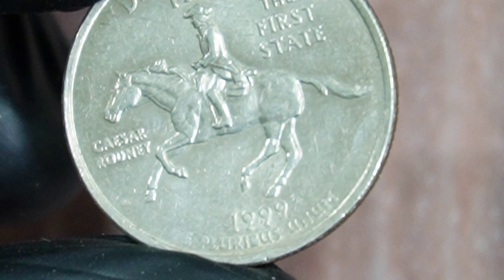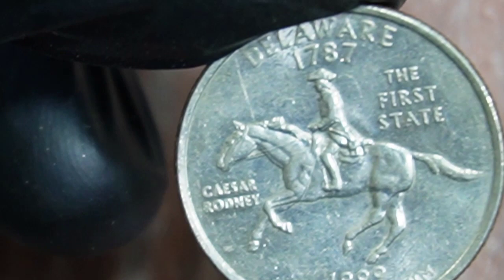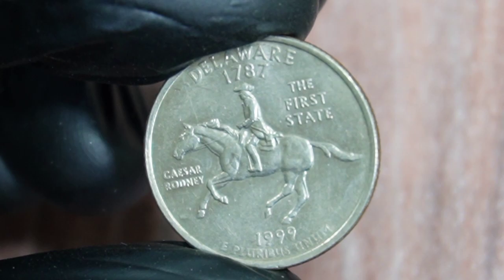The Delaware quarter showcases the historic horseback ride of Caesar Rodney, a signer of the Declaration of Independence. Now let's find out what makes this particular 1999 Delaware quarter so special and valuable.